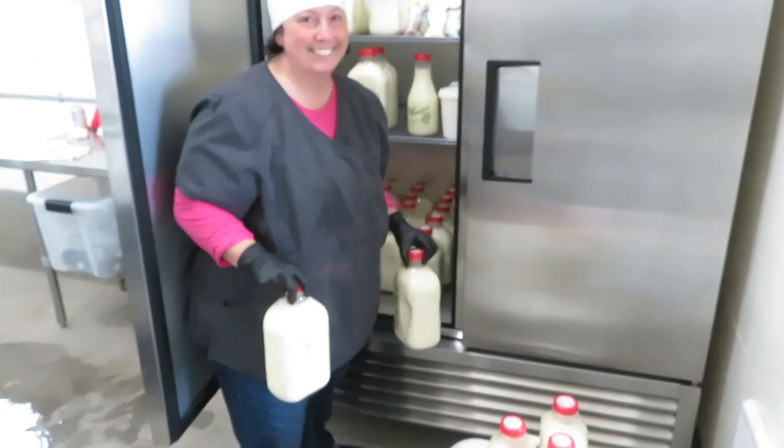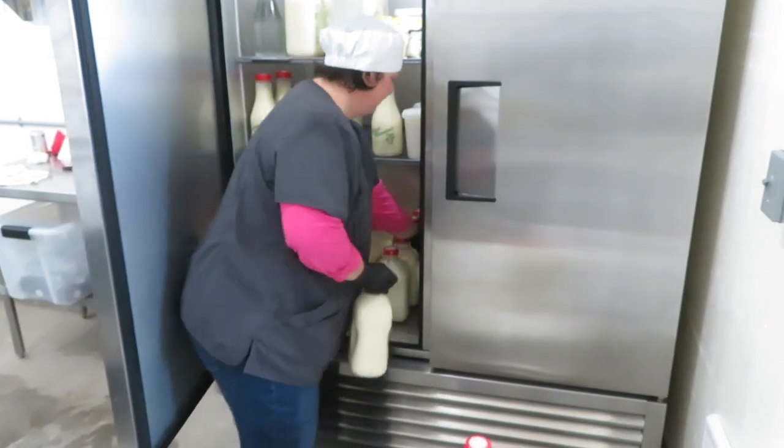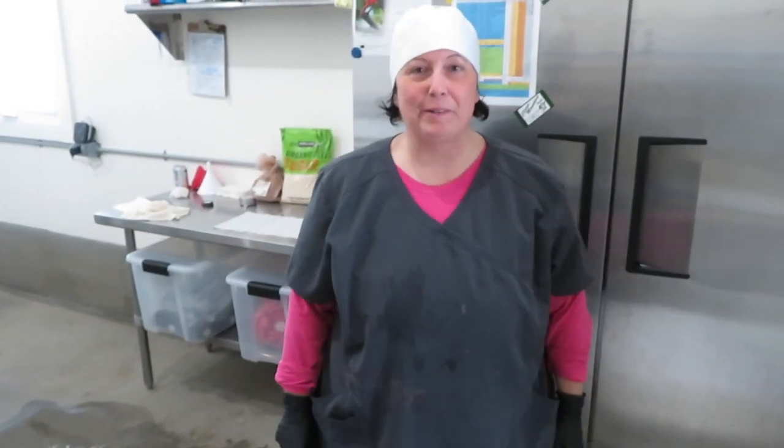That's a wrap, folks. Virginia is putting the last bottle of milk into the cooler. Any final words, Virginia? I'm looking forward to having a little bit of a break.